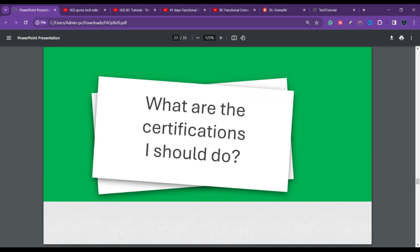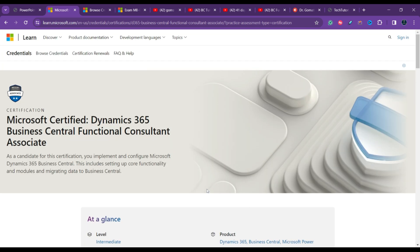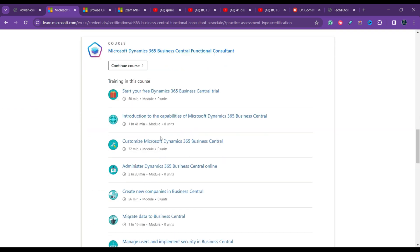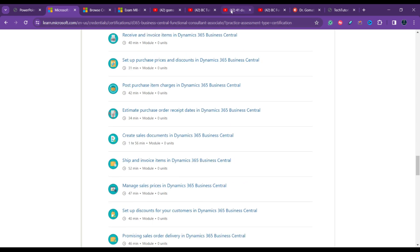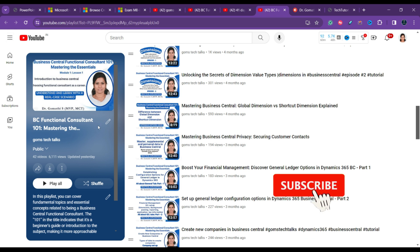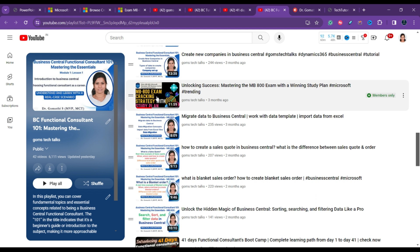What certifications should you pursue? For functional consultants, the key certification is MB-800 — Microsoft Dynamics 365 Business Central Functional Consultant Associate. Microsoft provides free learning modules for MB-800 on Microsoft Learn. The topics in MB-800 are already covered in the BC Functional Consultant playlist on this channel, and there is a video on how to crack the MB-800 exam with a strategic study plan.